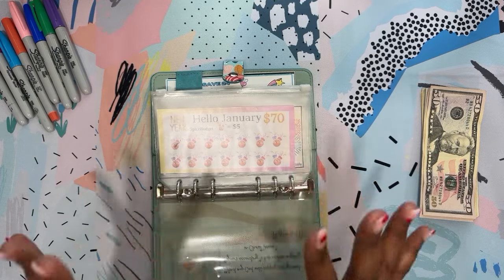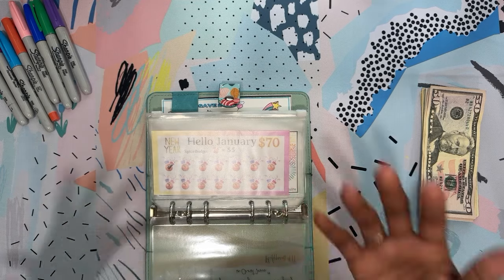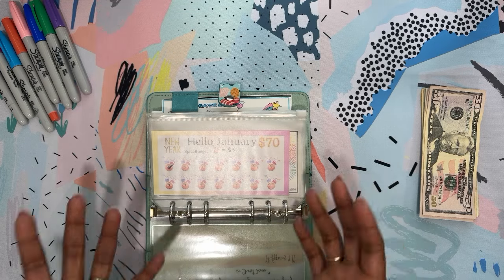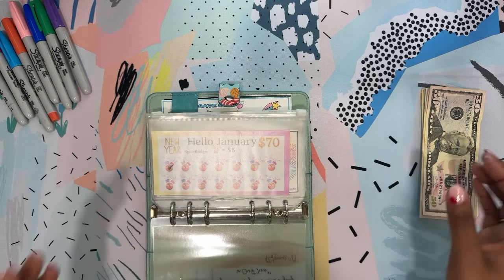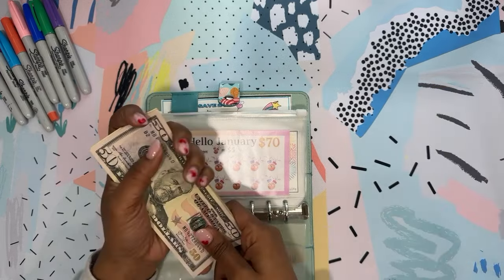I am super excited about this. I think we may save between $4,000 and $5,000 again this year. I am ready to jump into this today.